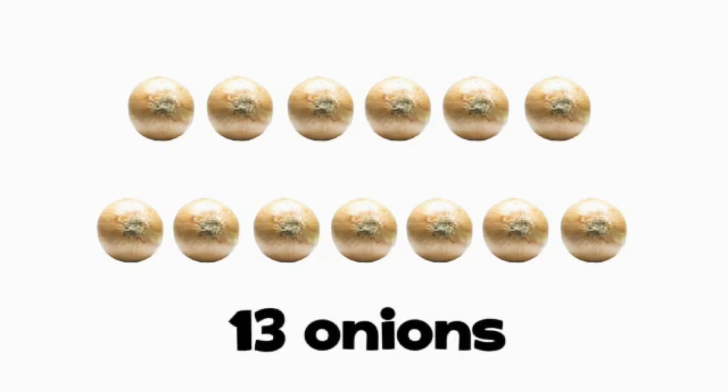How many onions can you see? That's right, there are 13.